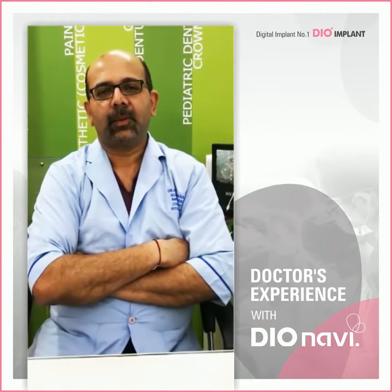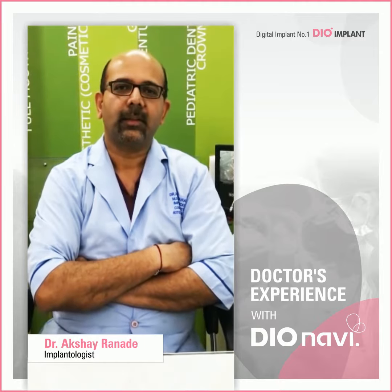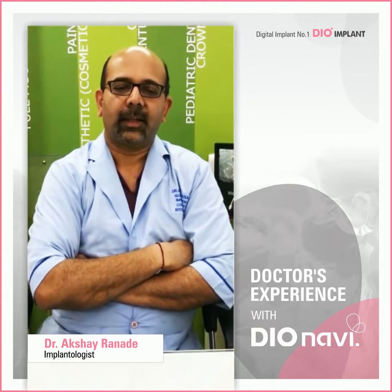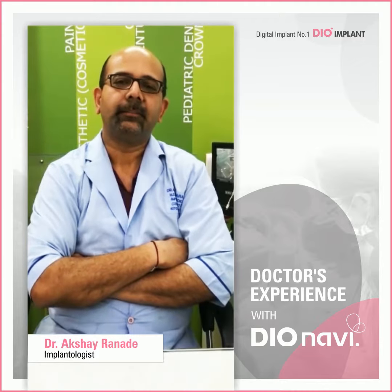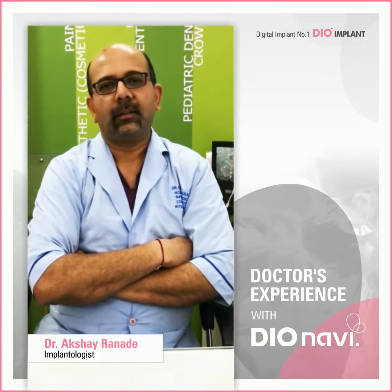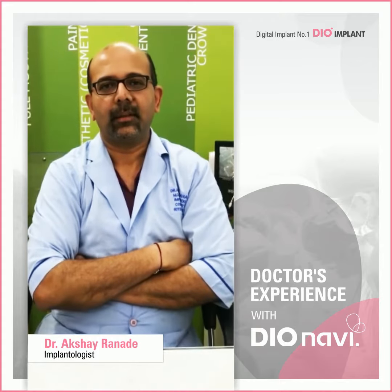Hi, I am Dr. Akshay Ranade, an MDS Consulting Implantologist. I have been practicing implants since around 1998-99, and I have been using the DioNavi system for about a year.